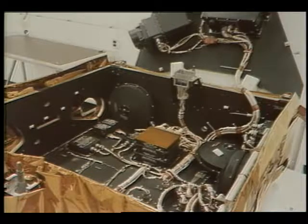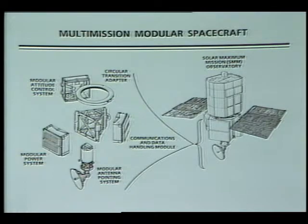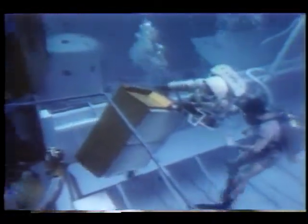The faulty attitude control module is one of three replaceable box-like units that control power, command functions, and the positioning of the satellite. These units are part of the multi-mission modular spacecraft, or MMS, which makes up the lower portion of the SolarMax satellite. The upper portion, the observatory, contains seven different instruments for solar research. However, a considerable amount of planning and preparation had to be accomplished before that repair could occur.